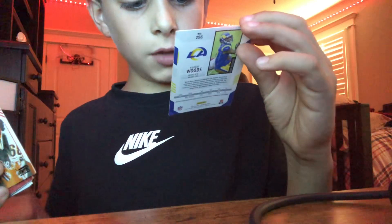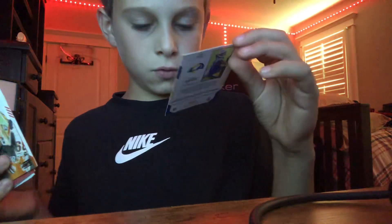From the L.A. Dodgers — no wait — Robert Woods. From L.A. — I don't know what the team is called.